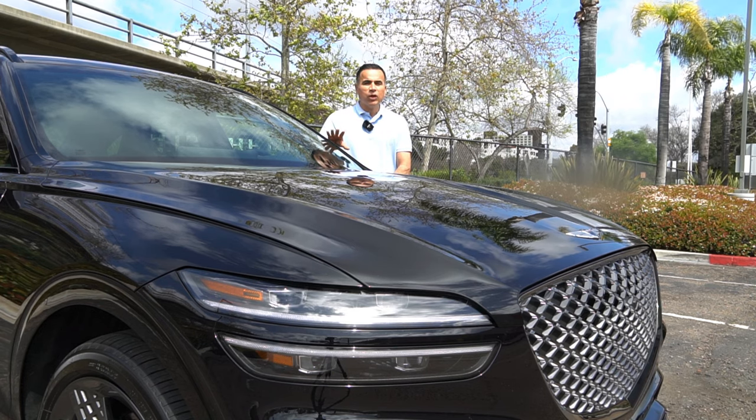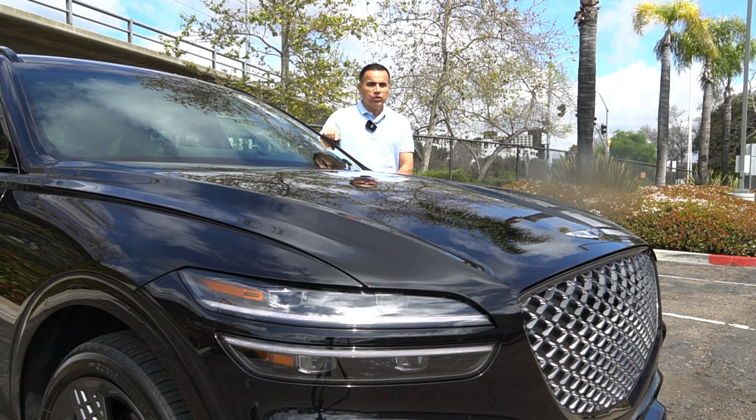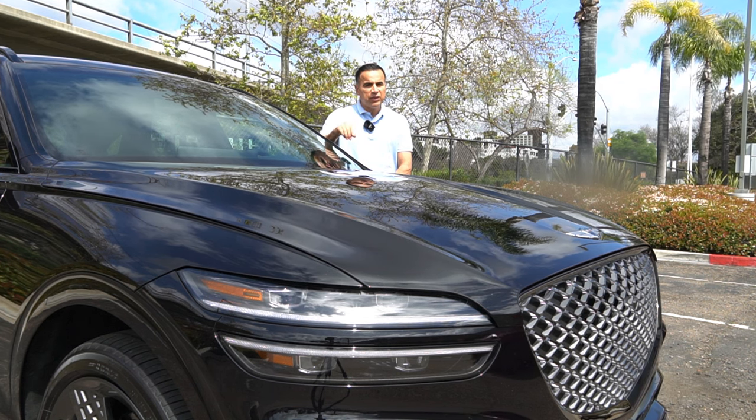Hey guys, hi, how are you? Today I bring you part two of this series of videos where I talk about the things that we like and dislike about this 2024 Genesis GV70. And today I'll give you the five things that we dislike about it.